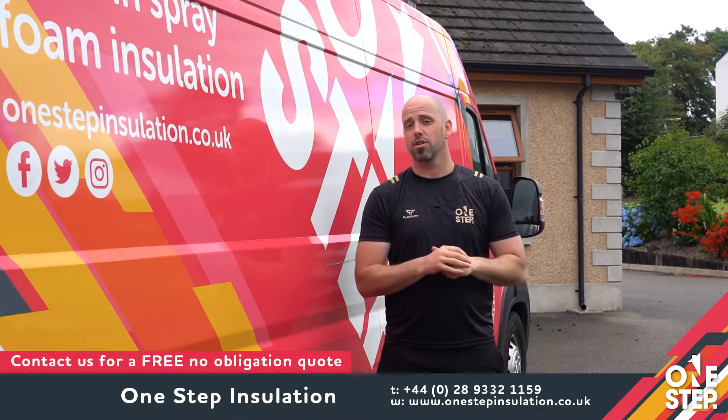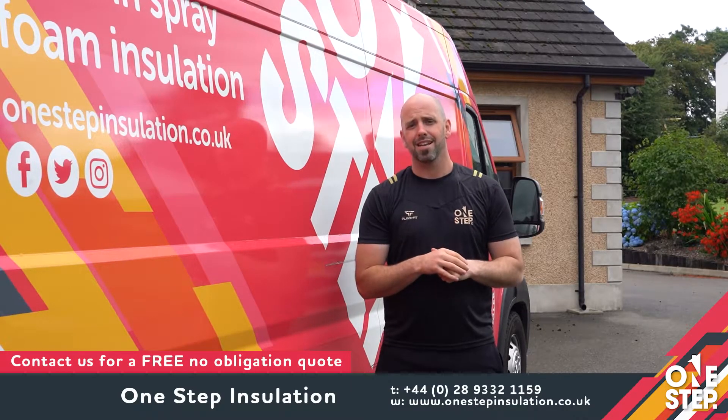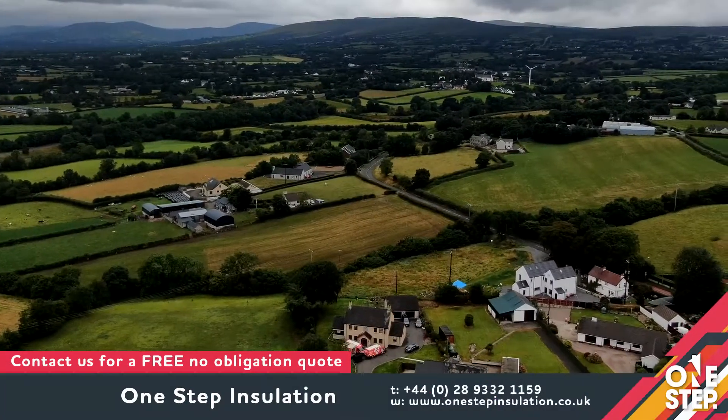We're in Maghera this morning doing an existing home for our client, spraying IC&E and LD C50 to the complete roof. Let's go and have a look and see how the guys are getting on.